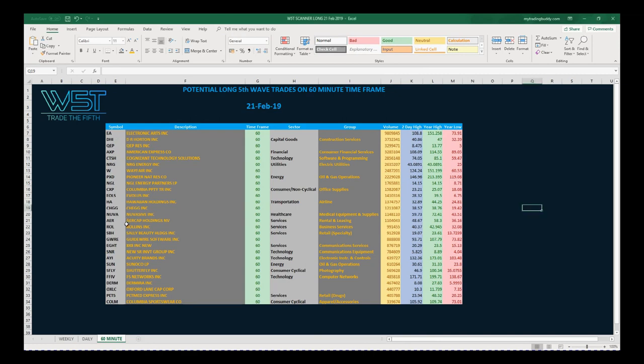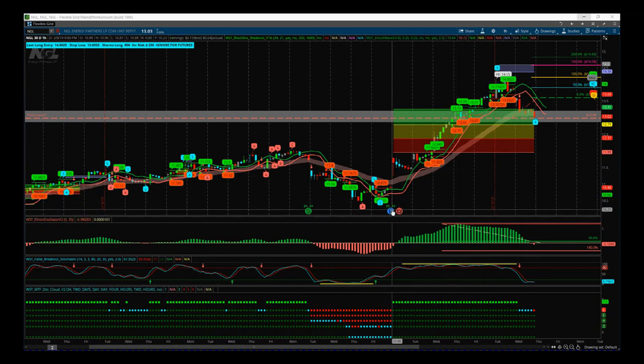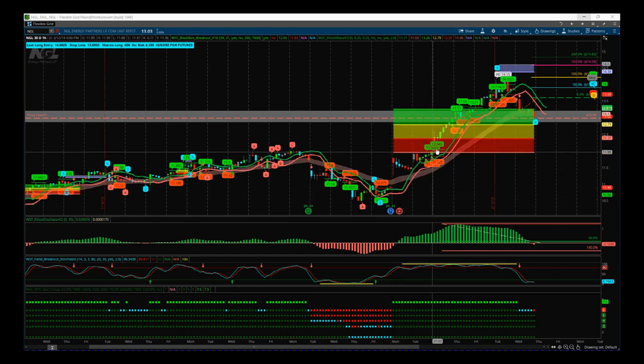We've got EA and quite a few others in today's scan results for those potential fifth wave moves on the 60-minute time frame long. I've chosen NGL — NG Partners. NGL recently had earnings, good earnings, and that was the catalyst for this intraday bullish move up. Before that we were very flat. Good earnings is the catalyst for the start of potential bullish momentum on this.